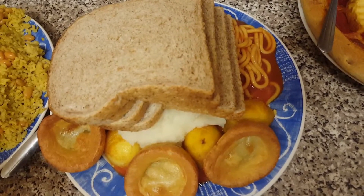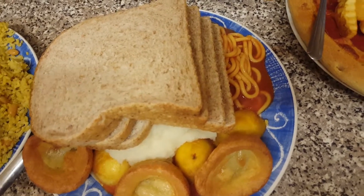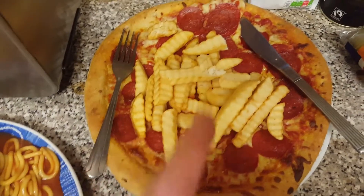Mom's also got some bread and she's going to have her chicken as well. She doesn't really like the vegetarian one - she said it's all right, so basically when she says it's all right, it's not really.